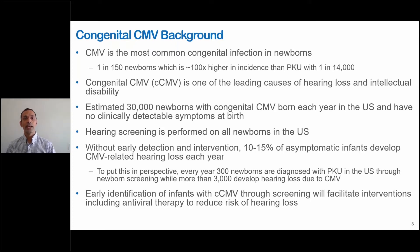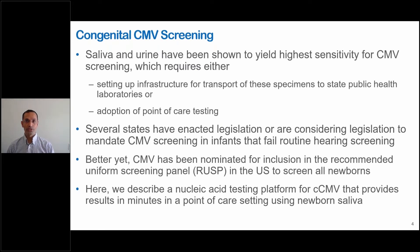To put this in perspective, every year 300 newborns are diagnosed with PKU in the U.S. through newborn screening, while more than 3,000 develop hearing loss due to CMV. Early identification of infants with CMV through screening will facilitate interventions including antiviral therapy to reduce the risk of hearing loss. Saliva and urine have been shown to yield the highest sensitivity for CMV screening, which requires either setting up infrastructure for transport of specimens to state public health labs or adoption of point-of-care testing. Several states have enacted legislation to mandate CMV screening in infants that fail routine hearing screening.